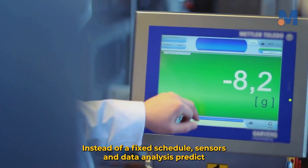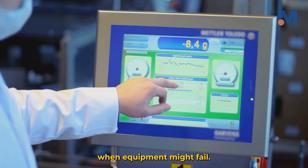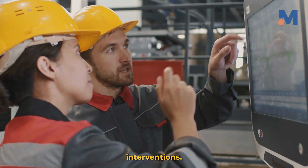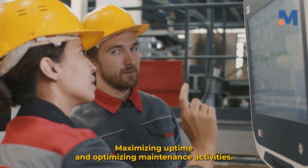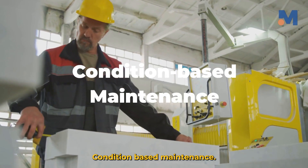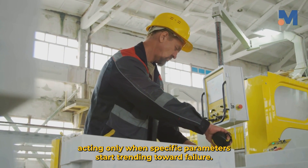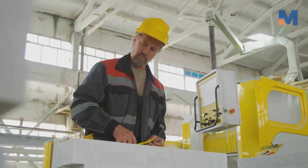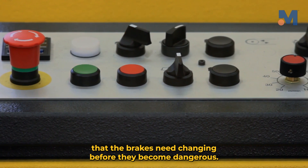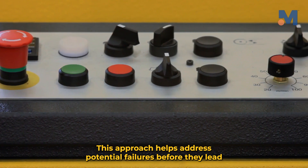Predictive maintenance is next-level PM. Instead of a fixed schedule, sensors and data analysis predict when equipment might fail. Using predictive analytics and condition monitoring allows for precise interventions, maximizing uptime, and optimizing maintenance activities. Condition-based maintenance monitors equipment conditions in real-time, acting only when specific parameters start trending toward failure — like a car notifying you that the brakes need changing before they become dangerous. This helps address potential failures before they lead to costly downtime.